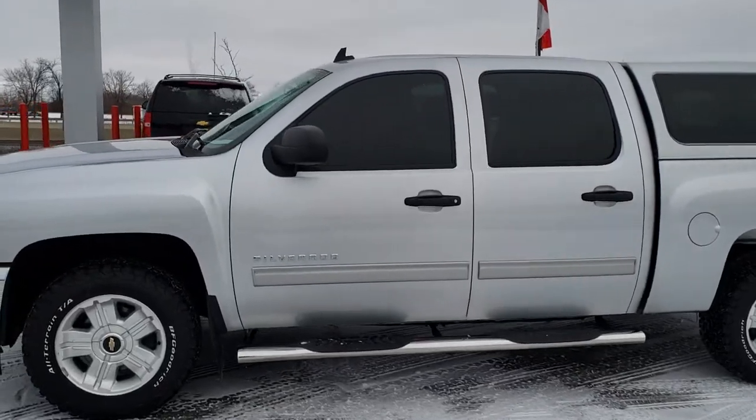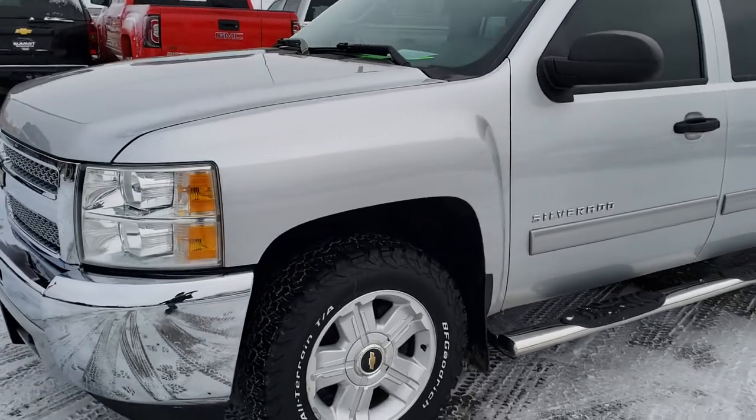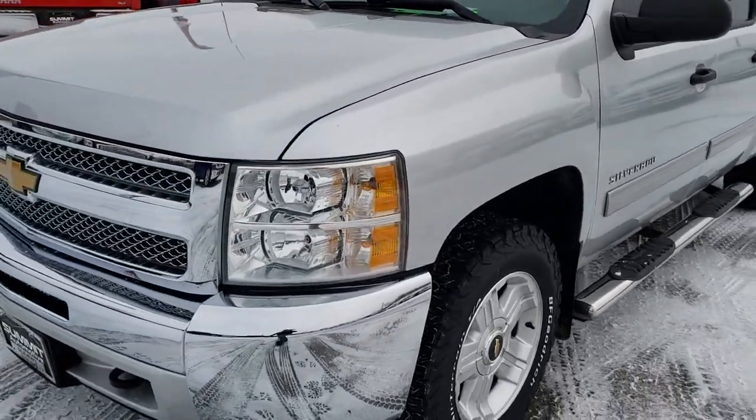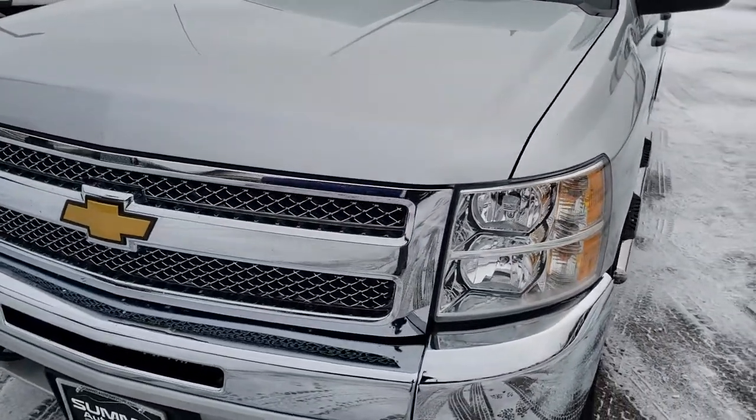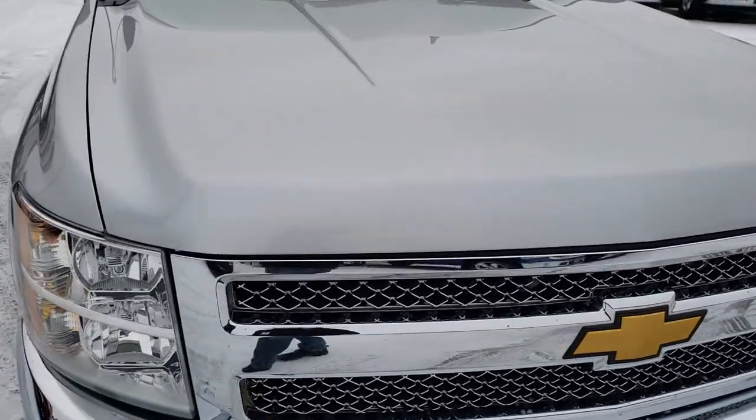This is stock number 9T25A. We are here at Summit Automotive in Fond du Lac, Wisconsin — your new and used light duty truck headquarters. Remember, we are the guys with the trucks on 41.